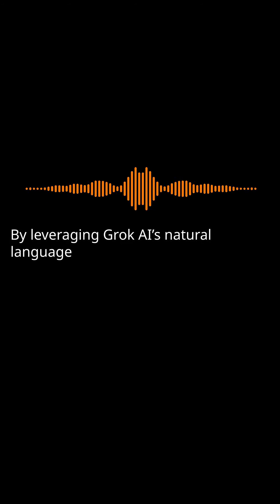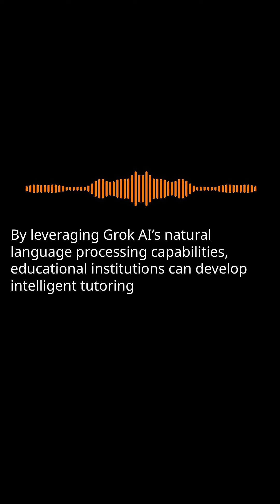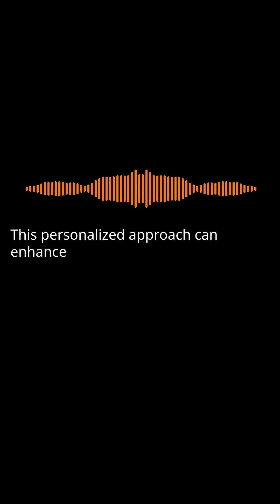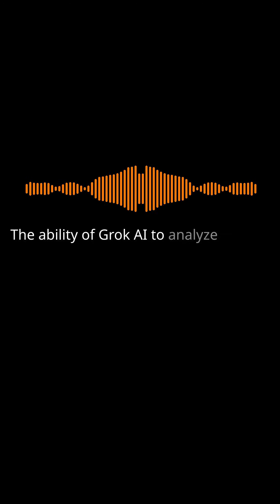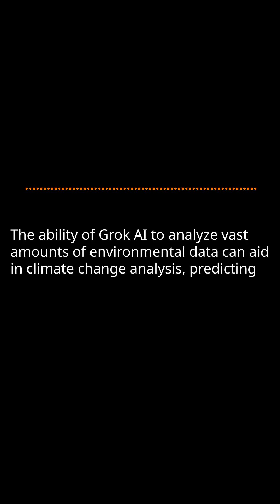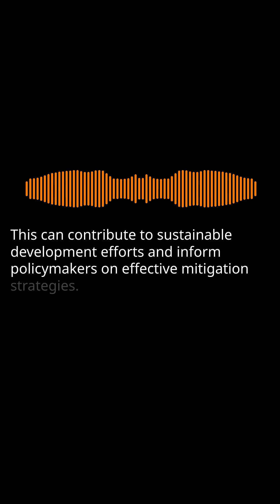Education: By leveraging Grok AI's natural language processing capabilities, educational institutions can develop intelligent tutoring systems that adapt to individual student needs. This personalized approach can enhance learning outcomes and provide tailored recommendations for students. Climate Change Analysis: The ability of Grok AI to analyze vast amounts of environmental data can aid in climate change analysis, predicting extreme weather events, and optimizing energy consumption strategies. This can contribute to sustainable development efforts and inform policymakers on effective mitigation strategies.